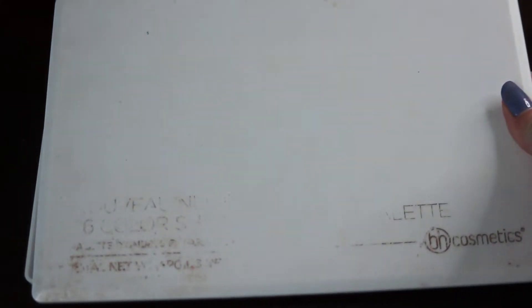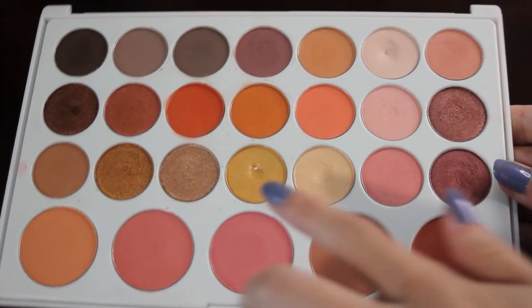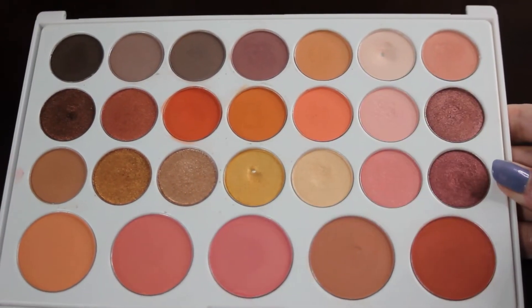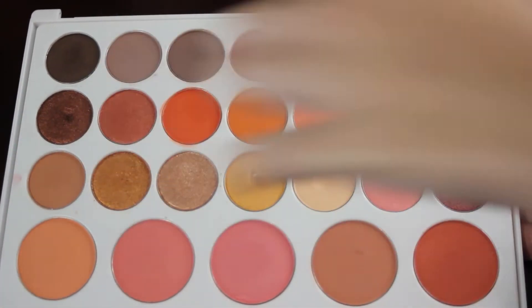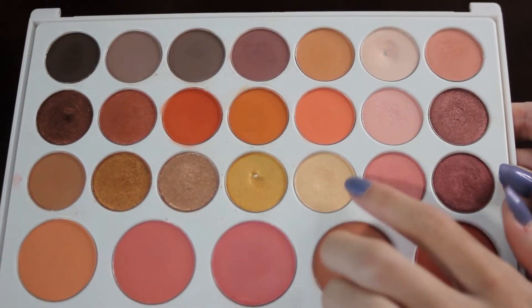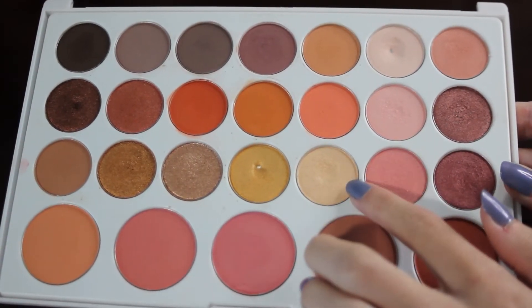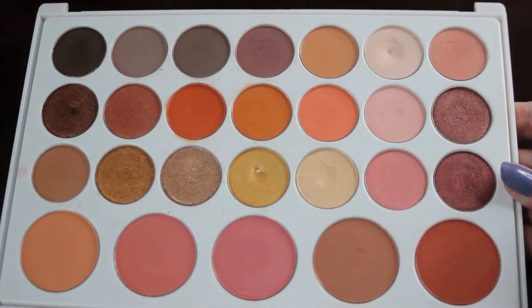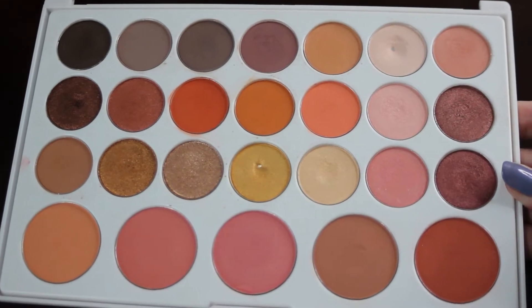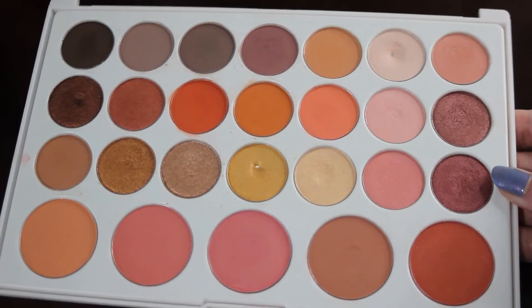The next palette I want to talk about is my BH Cosmetics Wabo Neutrals palette. I already have two pans in this one, and I would like to add two more. That would be in this first shade over here and then this light gold right here — this one has a pretty good dip in it already. I tend to use this shade quite a bit when I reach into this palette.